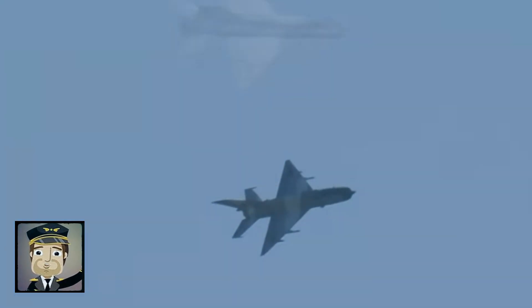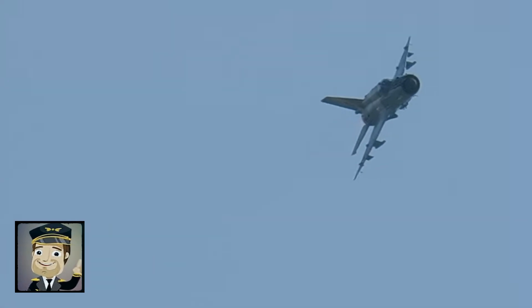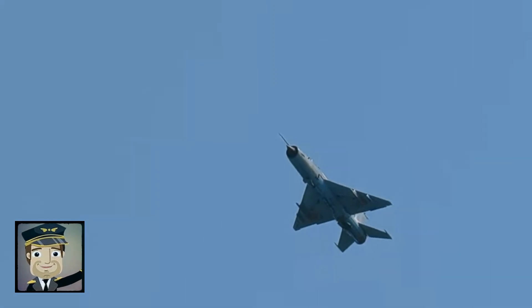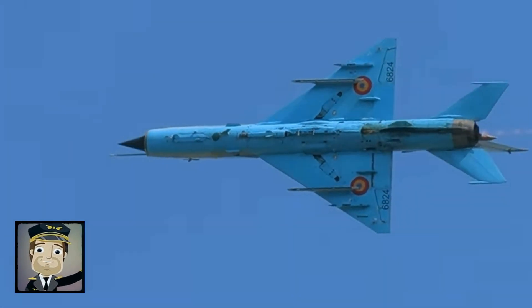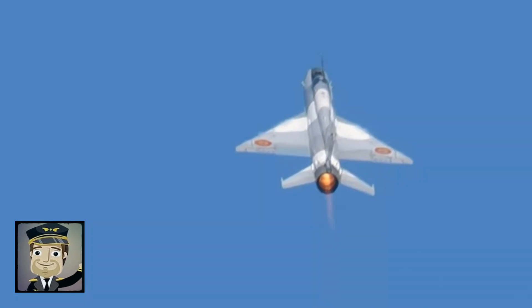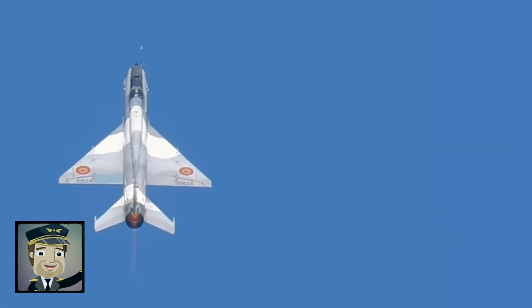The legacy of the MiG-21 endures, not only as an efficient fighter, but as an icon of military aviation that continues to inspire pilots, engineers, and enthusiasts worldwide. By studying every aspect of its design, missions, and operations, we better understand the evolution of fighter aircraft and the Fishbed's impact on aviation history. It is impossible to discuss supersonic fighters without mentioning the MiG-21, a true symbol of speed, audacity, and ingenuity.